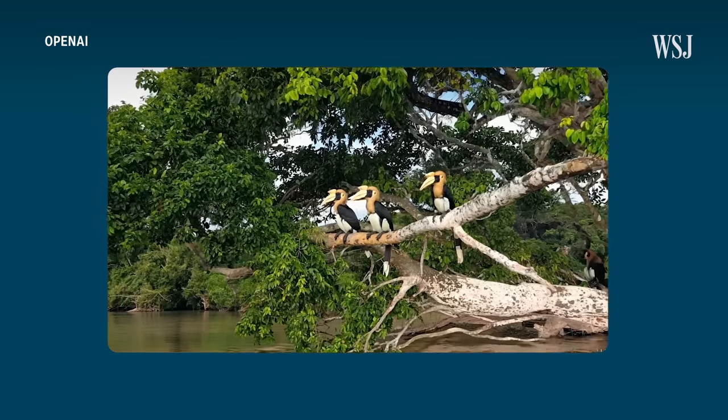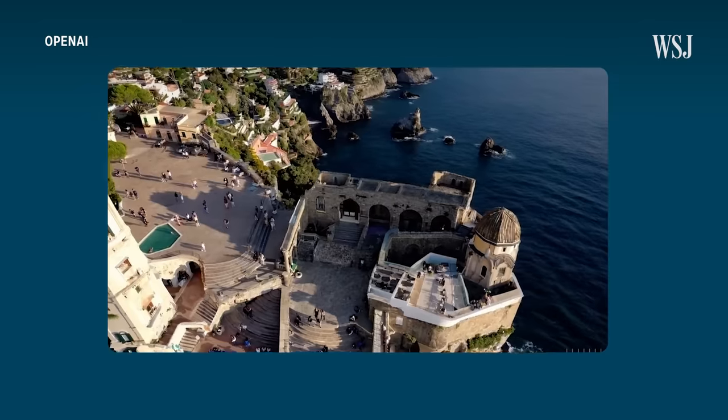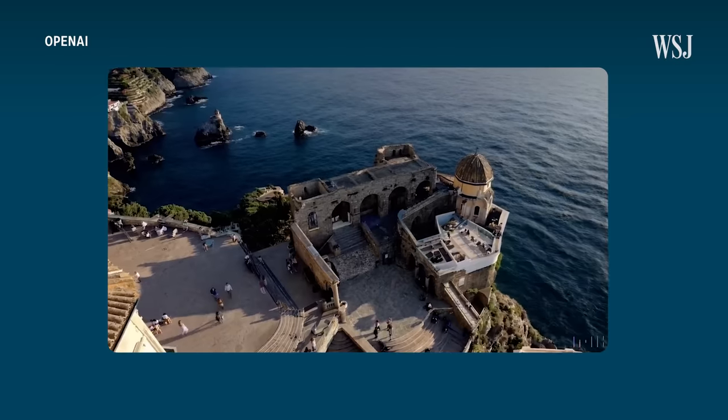And then we have hyper-realistic landscape shots, like this one. At first glance, this might look like drone footage of the Amalfi Coast. Look at the waves — the waves are going out as opposed to in. Again, a physics problem that exists. And that's not all.